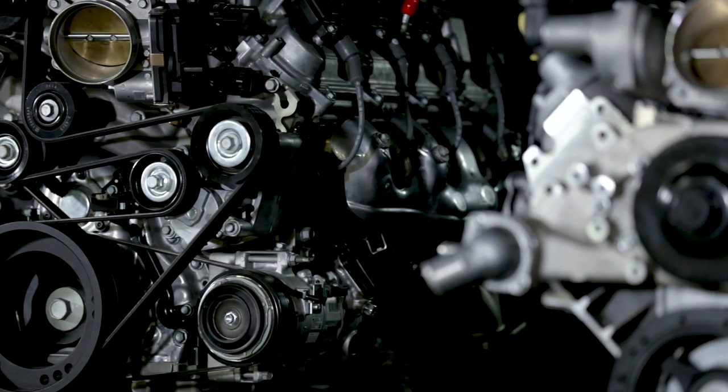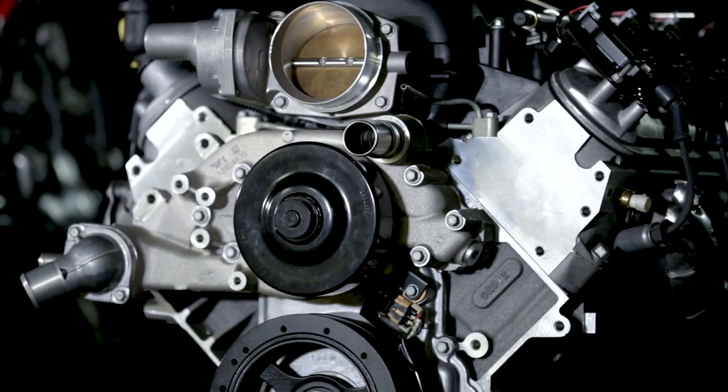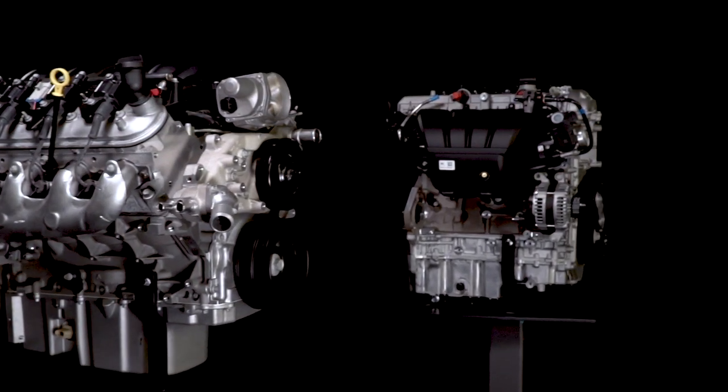Better still, we offer more of the supporting components like front-end accessory drive kits, oil pan options, and more that you need to finish off the installation in your project vehicle faster and easier.